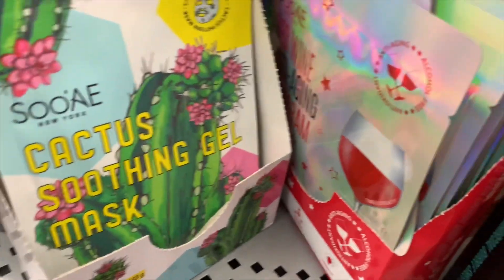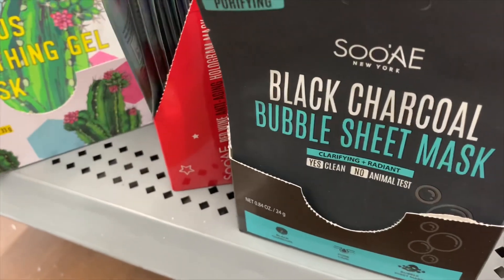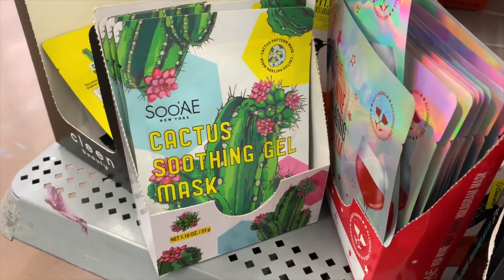Over in the beauty section I found some face masks. They have this cactus one for $2.50 and a wine one for $2.50, but this charcoal one is only one dollar. That's really reasonable. You never know where you're going to find the clearance, but they have masks here.